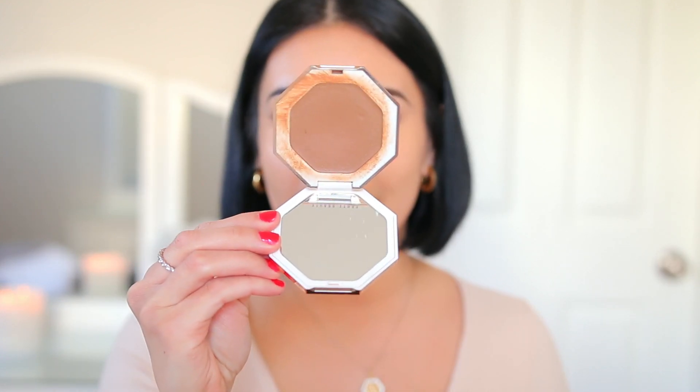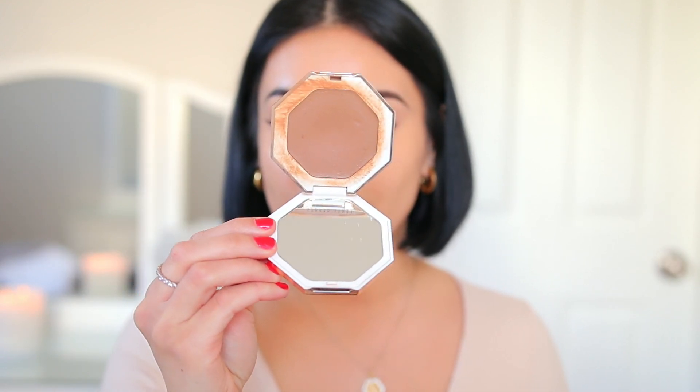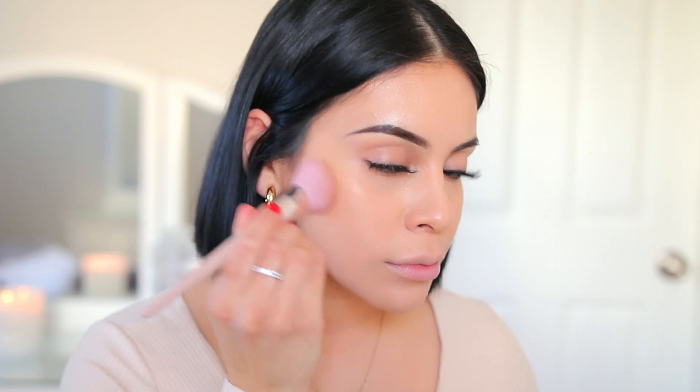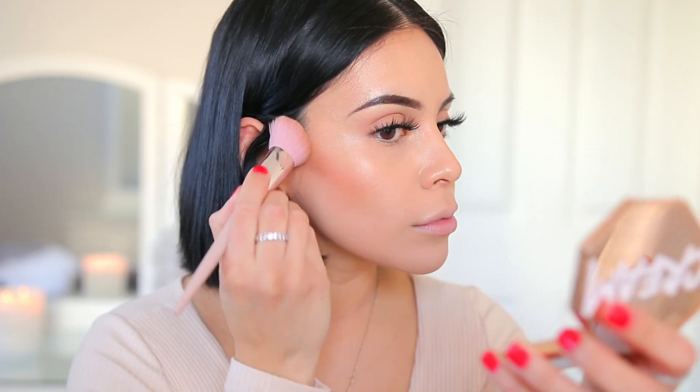Now I'm going to go in with some cream bronzer. I love the one from Fenty in the shade 03 Macchiato. This is really natural but it gives you that beautiful wash of color — that sun-kissed look I love. Cream products always make your makeup last a little bit longer, so I like to do creams and then powders over top. That really assures a long-lasting makeup look and you don't have to worry about reapplying throughout the day. I'm going to use my Fenty 125 face brush.